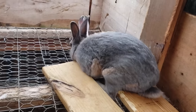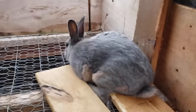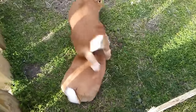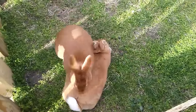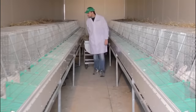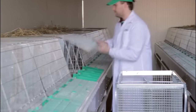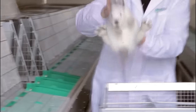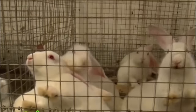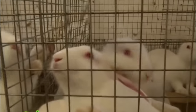Biosecurity measures are also critical in preventing the introduction and spread of diseases within the rabbitry. This involves limiting access to the rabbitry area, controlling visitor entry and ensuring strict quarantine protocols for new or returning rabbits. By implementing biosecurity measures, the risk of infectious diseases such as viral haemorrhagic disease and myxomatosis can be significantly reduced.